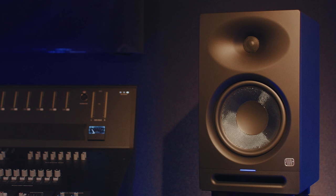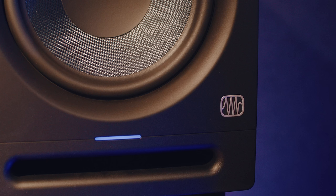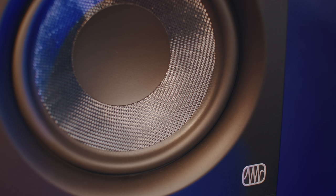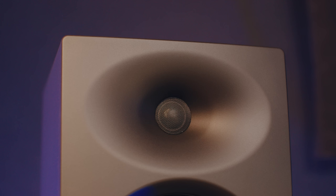A good pair of monitors, of course, is paramount. The Eris Studio Series — these were impressive. For me, I want two things: I want detail in the mid-range so I can get in there and mix everything, but I also want an additional extended low end that you can now get in smaller speakers. Bravo to Presonus for producing a pair of speakers that's really going to kick down some doors.